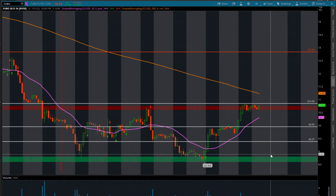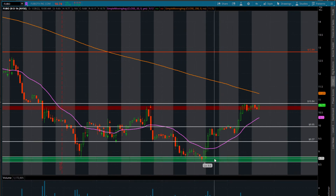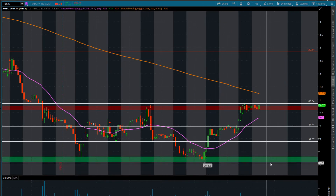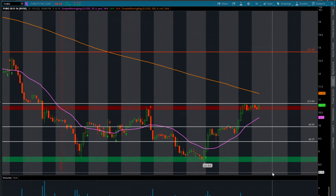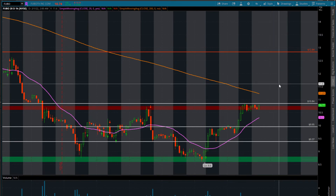Obviously, if the small caps — Russell 2000, IWM — starts to roll over, they've also had a good bounce, but if they do pull back significantly and FUBO sort of loses this $8.60, then that would be an area I would look to scalp. Who knows? We might be looking at a short-term bottom — not saying that the market is not going to go any lower, not saying that we're not going to trade sideways, but maybe for the short term we get a little bit of relief bounce.